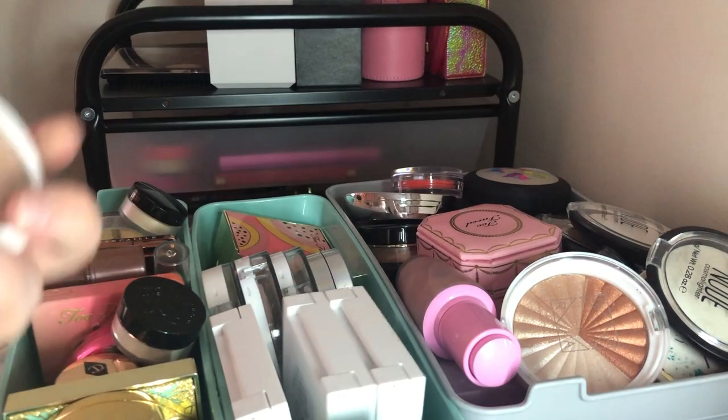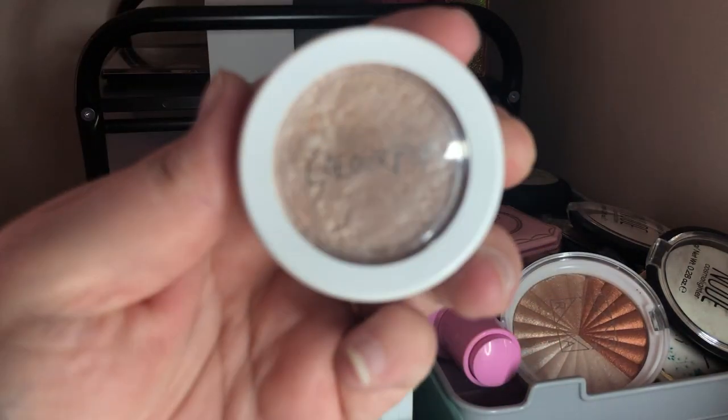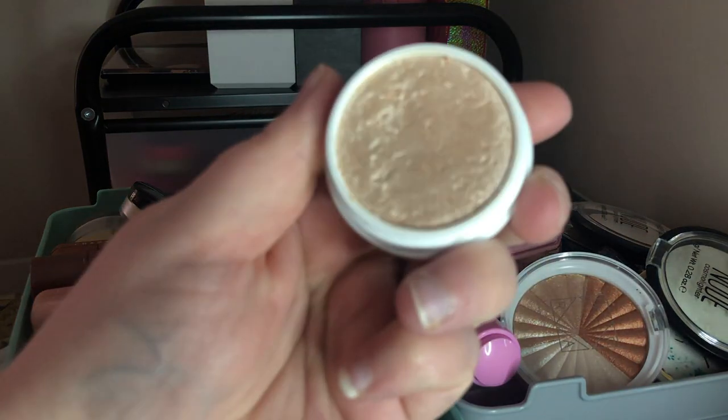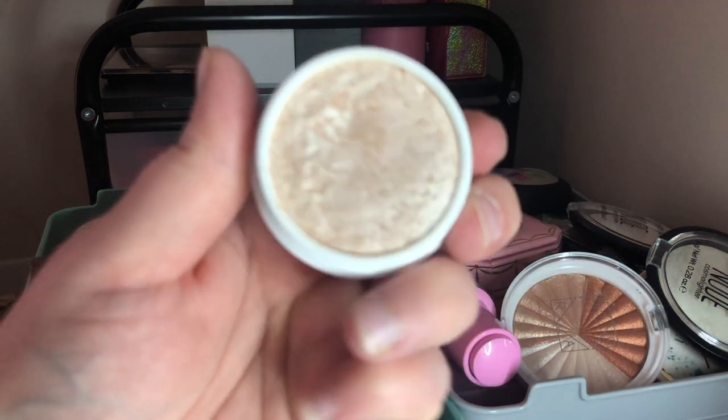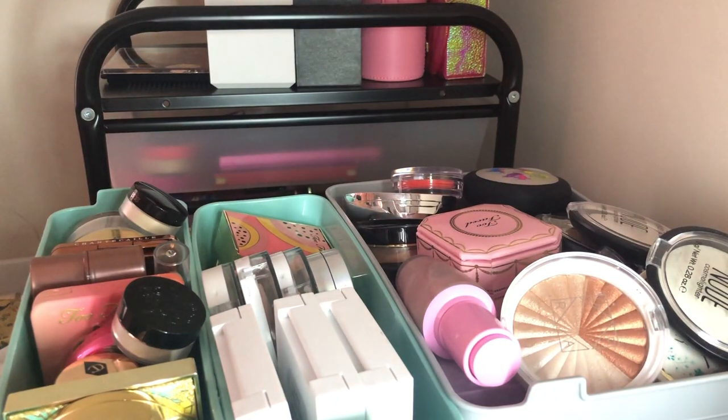Next I have the ColourPop Flexitarian Super Shock Cheek Highlighter — I'm going to keep it. It's like a champagne color and really, really pretty. I love it.